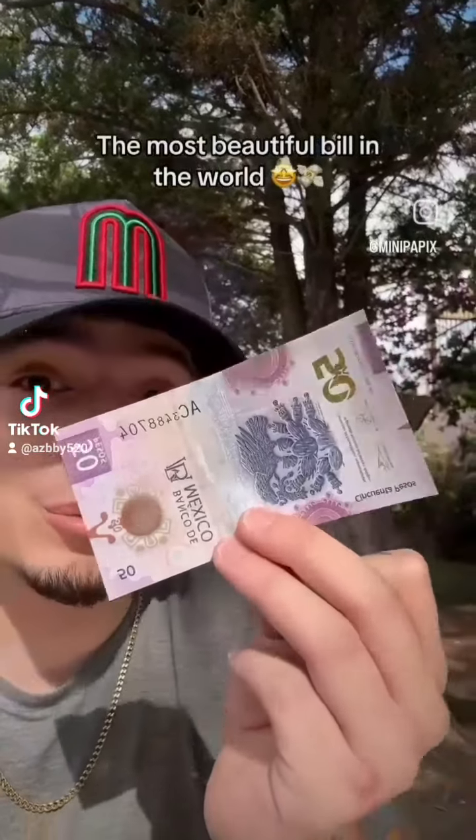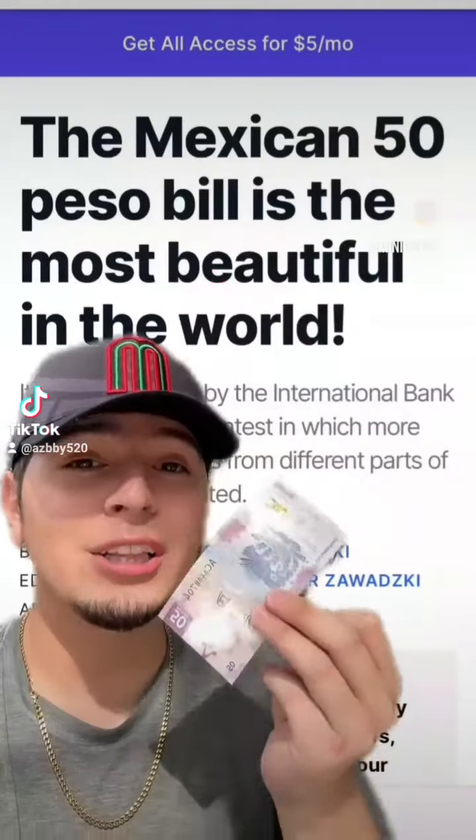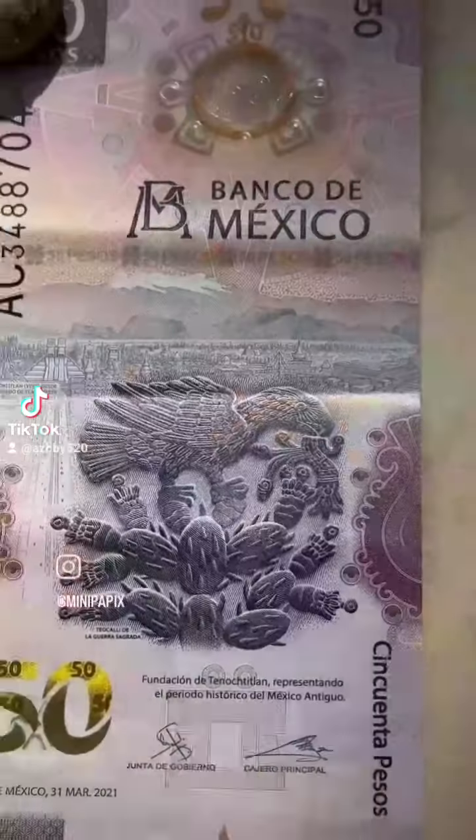This is the most beautiful bill in the world, and no, I'm not just saying that. The Mexican 50 peso bill is quite literally the most beautiful bill in the world. Let's take a closer look at it.